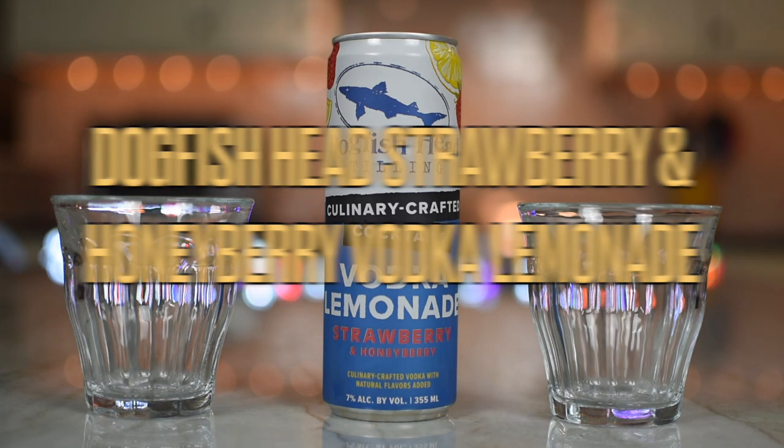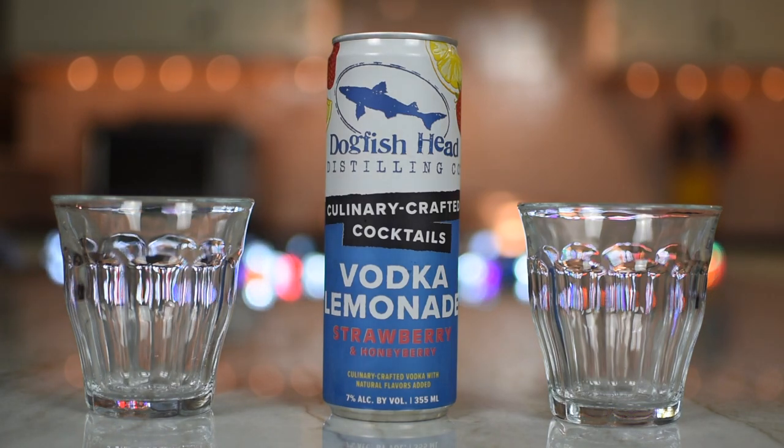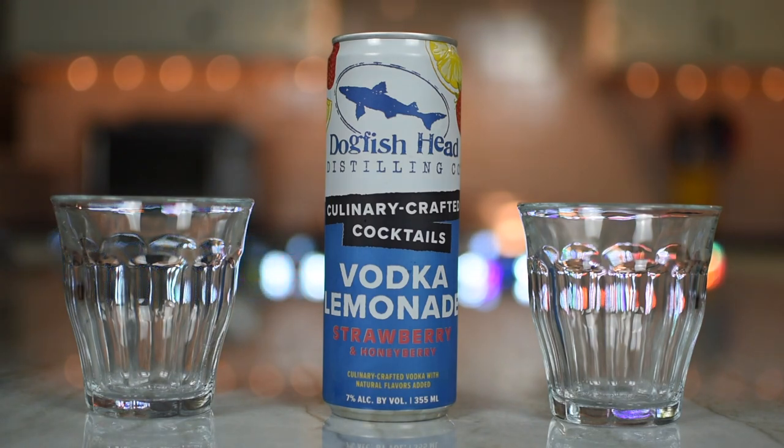And this is a vodka lemonade with strawberry and what is that? Honeybear? Honeyberries. I'm like, wait a minute, that's something else. Honeyberries. I'm thinking Huggy Bear. That's Starsky & Hutch. Not Antonio Fargas? Anyway.